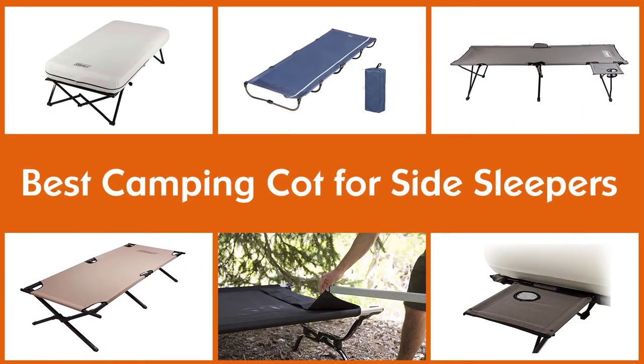Here are the five best camping cots for side sleepers, so let's go.